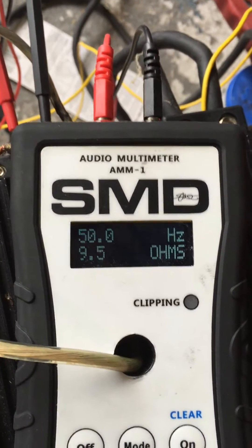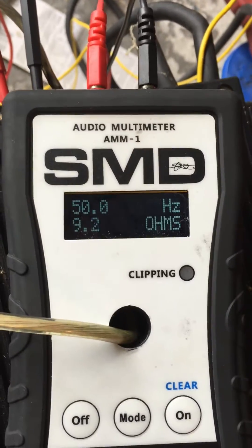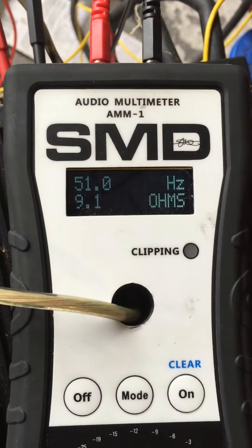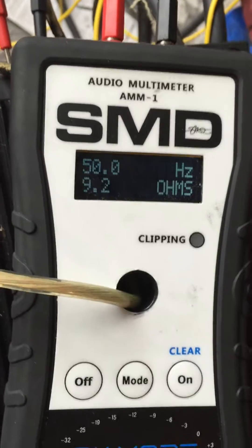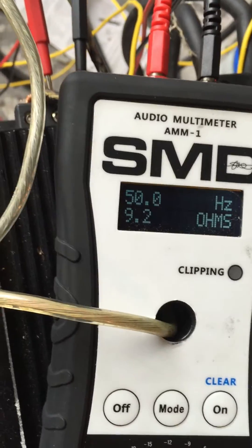Nine ohms — the subwoofer is somewhere around like six, six-seven, something like that. I'll put that in the video and the link. It pulls out of the enclosure.